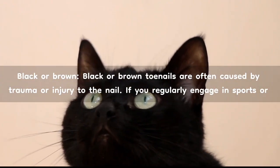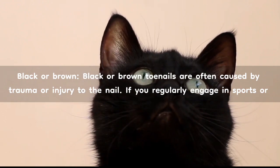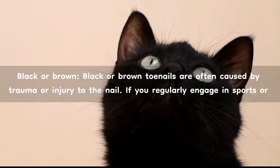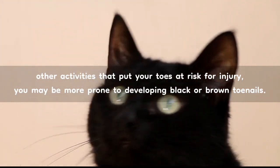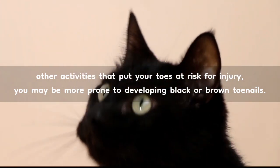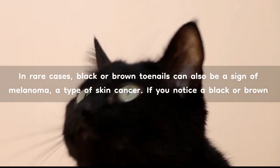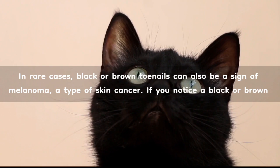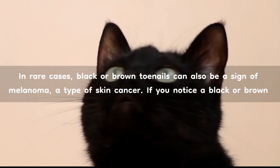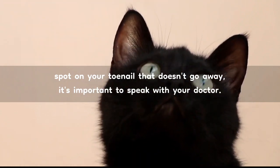Black or brown. Black or brown toenails are often caused by trauma or injury to the nail. If you regularly engage in sports or other activities that put your toes at risk for injury, you may be more prone to developing black or brown toenails. In rare cases, black or brown toenails can also be a sign of melanoma, a type of skin cancer. If you notice a black or brown spot on your toenail that doesn't go away, it's important to speak with your doctor.